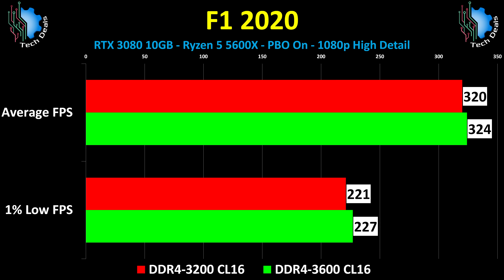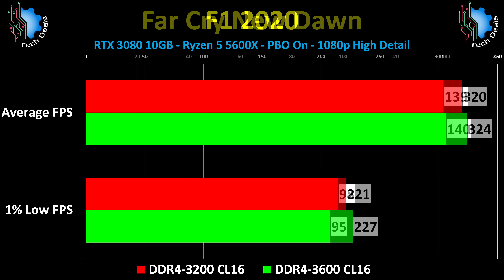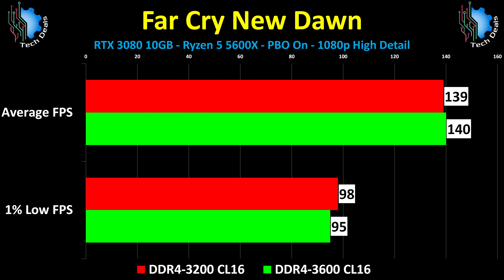F1 2020 is likewise the same. Allow me to remind you we're not even using slower DDR4-3600 CL18 RAM — both kits are CL16, so the 3600 should be faster, right? Far Cry New Dawn shows us the truth. It really isn't faster. I can show you a memory transfer benchmark that will show the difference, but for most situations, there really isn't one.